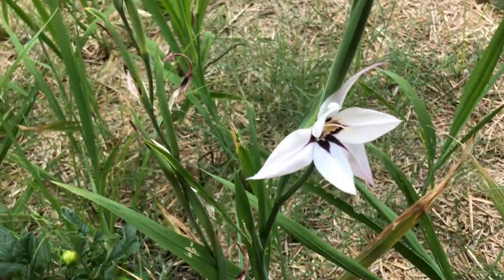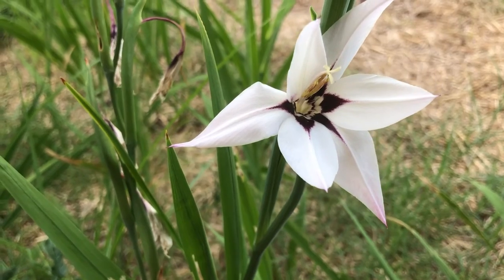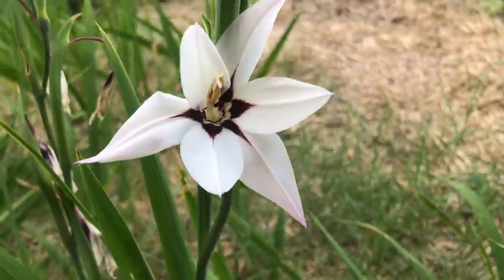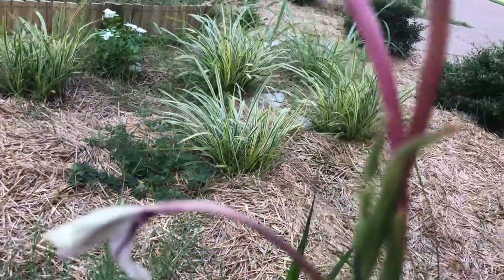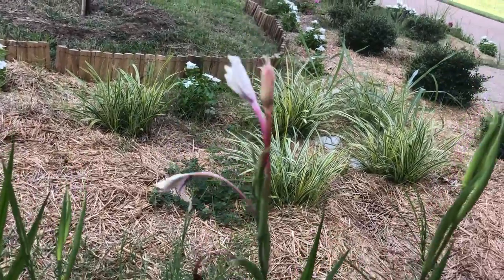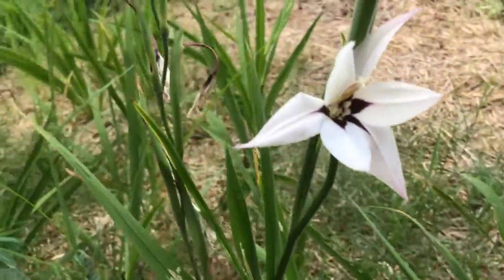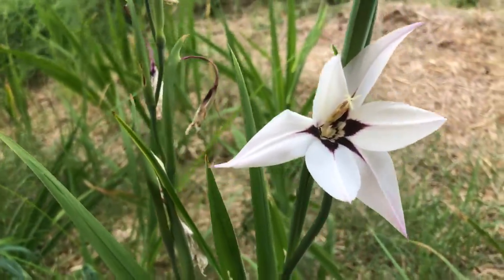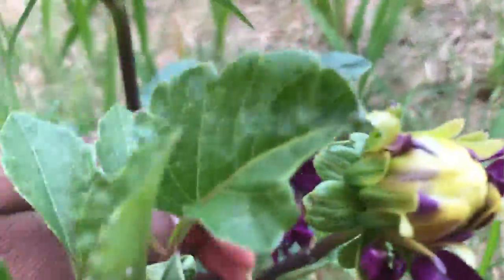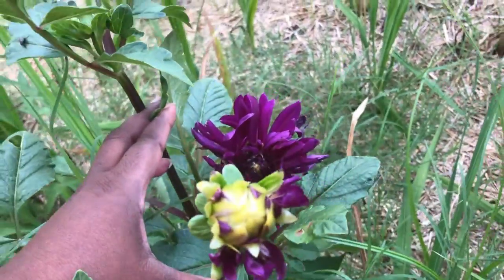And these are the — what are they called? Starburst radiolus, something to that effect. They do multiple times on the same stem, but they don't always stay open at the same time. This is something that I have to put on in time. It's amazing. This is gorgeous — it's so gorgeous!